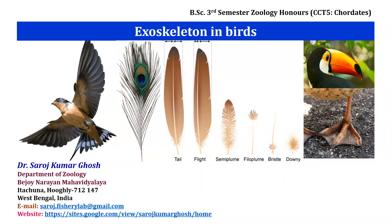I am going to discuss the topic of exoskeleton in birds. Integument is the outer covering of the body, commonly referred to as skin.